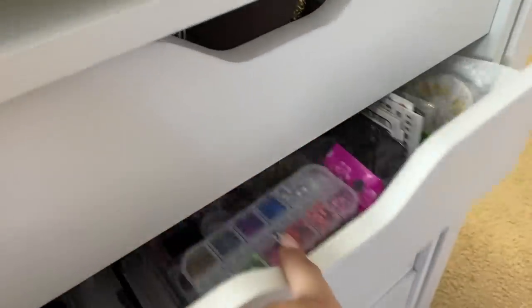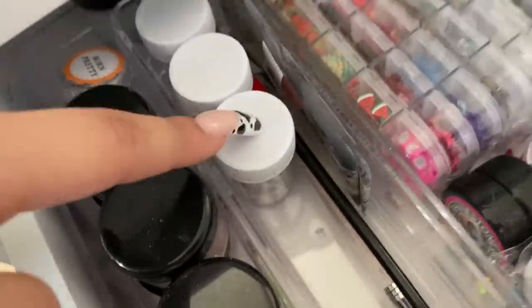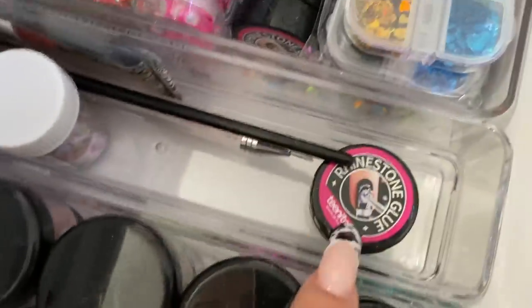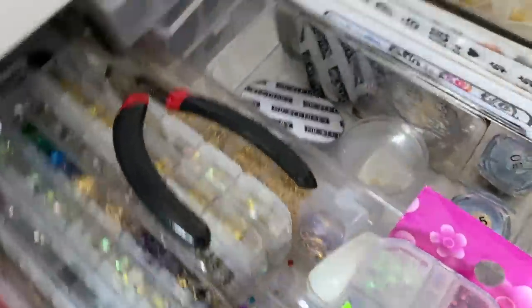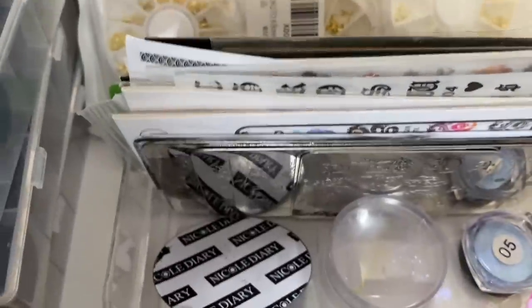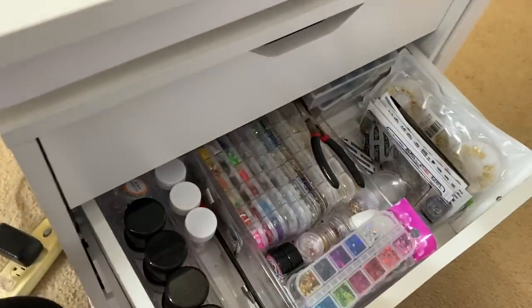The next drawer has nail decoration stuff. Right over here we have some glitters, nail foils, some nail brimstone glue, a bunch of decorations — glitters, gems, all that. Some pliers for nail rings. I have some stamping stuff and stickers, some more gold charms, and also more nail foils. So that is this drawer.